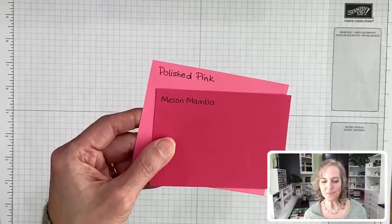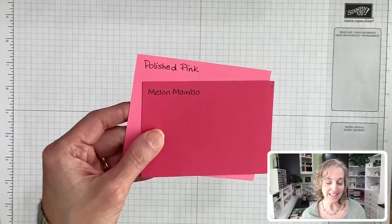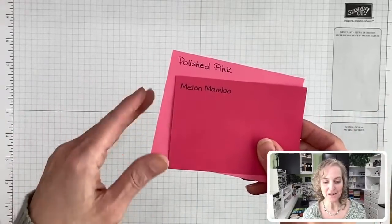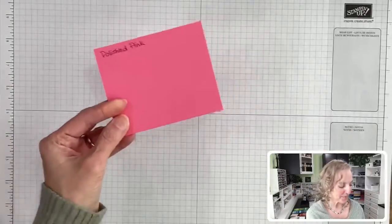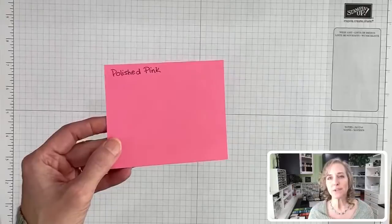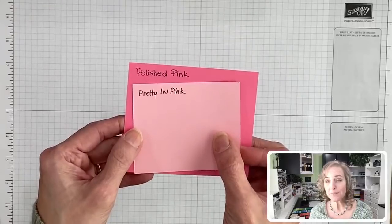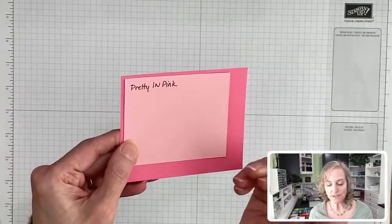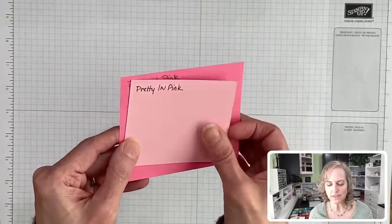So don't call out colors that you want me to compare until after I say I'm done, because otherwise I'll have to scroll through comments and might miss them. Those are the current ones. Let's look at some past colors — retired colors, no longer available, but that you may still have in your stash. We have Pretty in Pink, which looks really nice with Polished Pink. It's a lighter version with the same kind of tone.